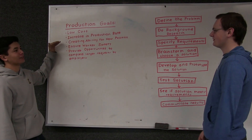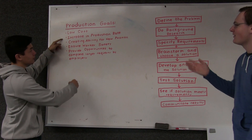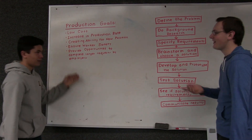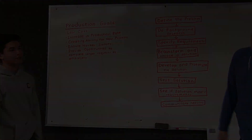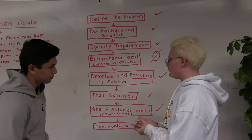In the process of brainstorming, our team set aside a few goals, which include a low-cost system, an increase in production rate, ensuring the workers' safety, providing opportunities to complete larger requests by employers, and creating new positions at Weaver, as right now there's no way for anyone to perform this task safely.